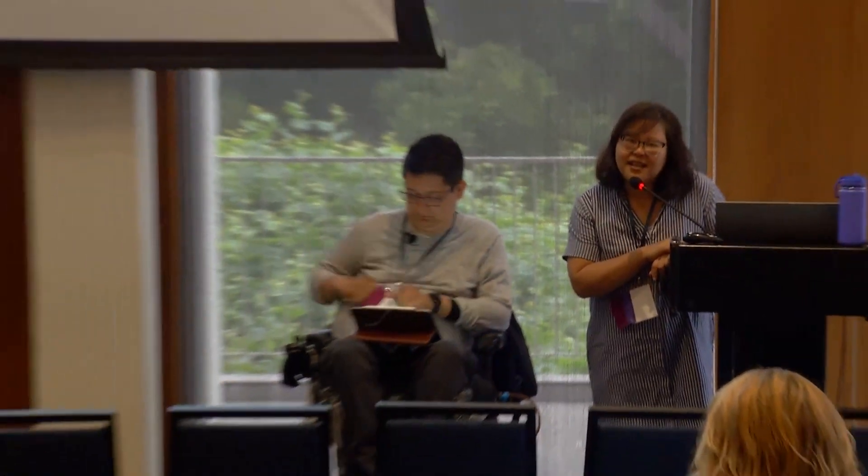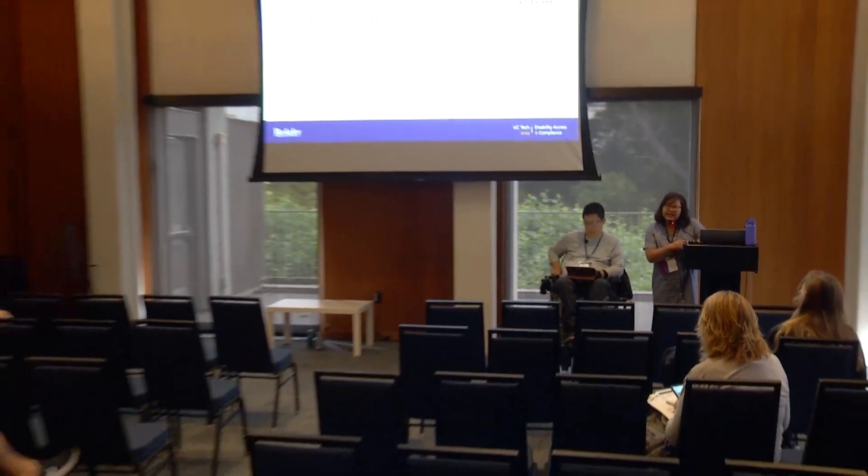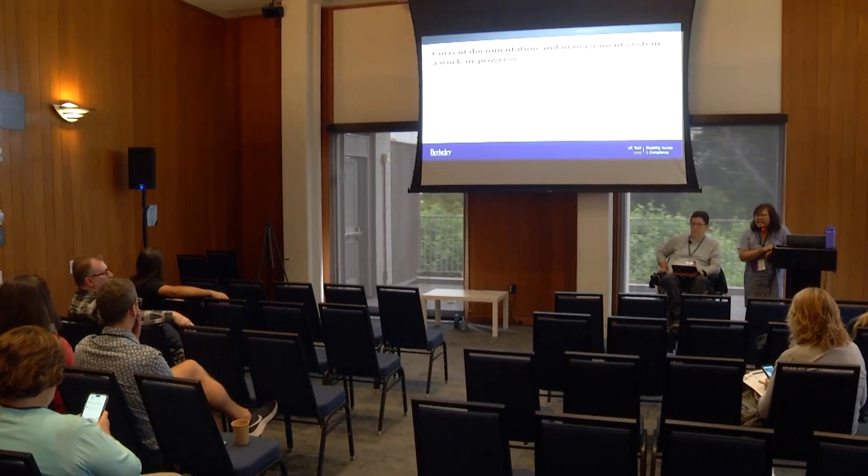That's our presentation. Thanks so much for joining us. If there are any questions from the audience or online, we'd be happy to answer them.